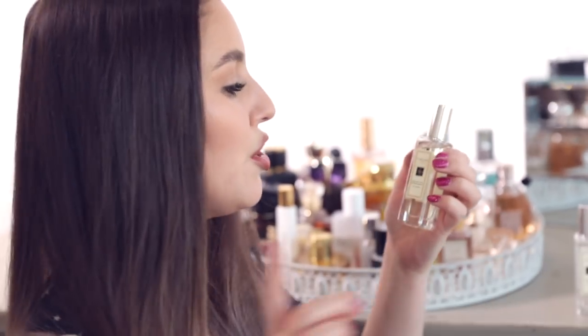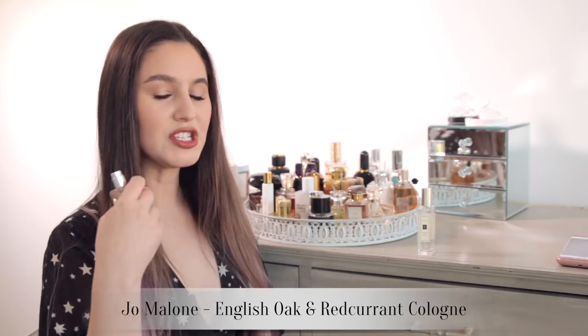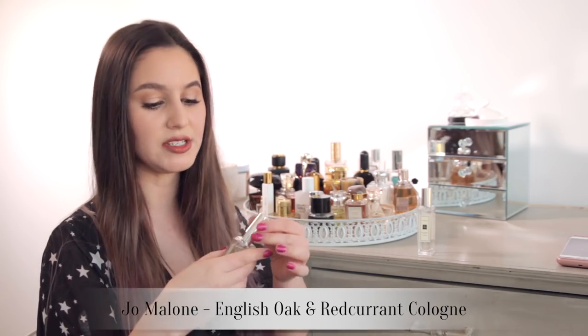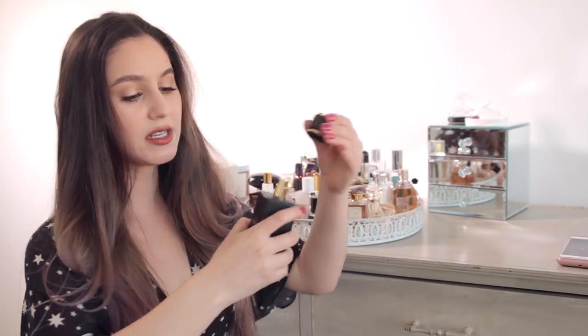Also the Jo Malone English Oak and Red Currant. This is not something I would typically have in my collection because it's quite dry — there's really not much sweetness to this at all — but I love mixing it with some of my other fragrances to cut through that sweetness and give it a little bit more of a woody effect. Oriental Musk: this has primarily vanilla notes, but it also has some leather and tobacco to make it a little bit more sexy — kind of a little bit like Tom Ford Tobacco Vanille, which is actually in Adrian's collection. He has, I would say, probably a better fragrance collection than myself — he loves fragrance.